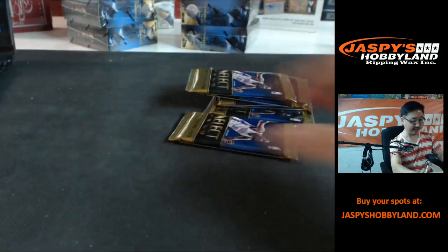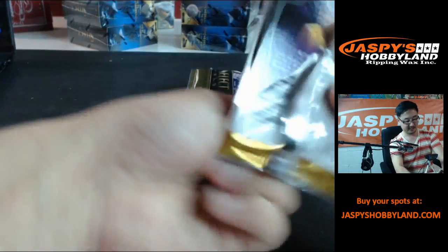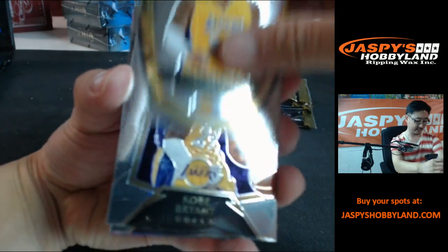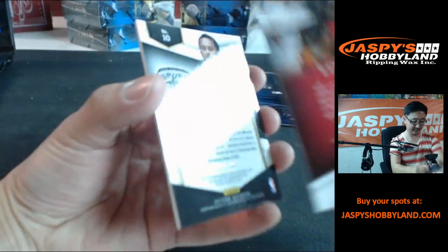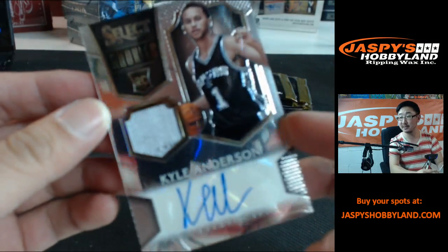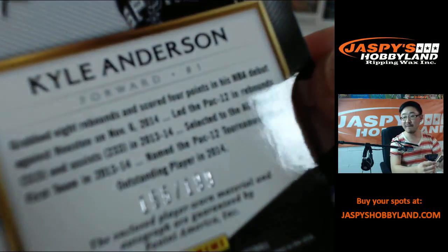Good to get some color out of this box — it's always risky with the box, you never know. Kobe! James Young, and then Kenneth Reed right here. And then Kyle Anderson patch auto — nice. There he is for the Spurs, that's pretty nice. 155 out of 199.